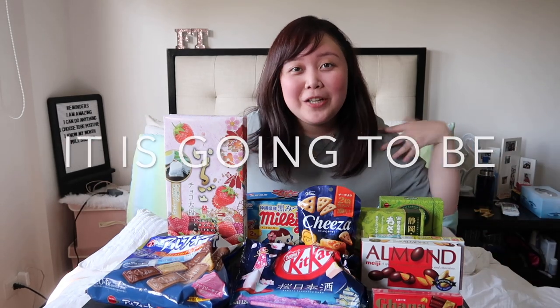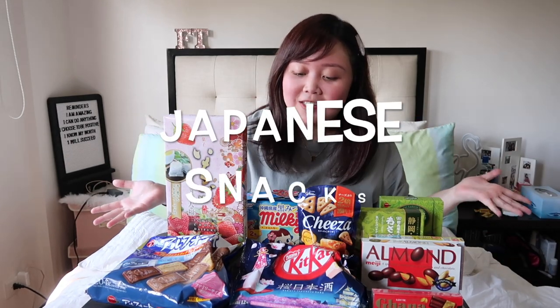Hey friends, it's Fanina. Welcome back to my channel. For today's video, as you can see from the title, it's going to be me trying out Japanese snacks. Originally I was supposed to film this with my bestie, but we planned this a very long time and he didn't come. So I just decided to film this myself. I hope you guys still enjoy it.